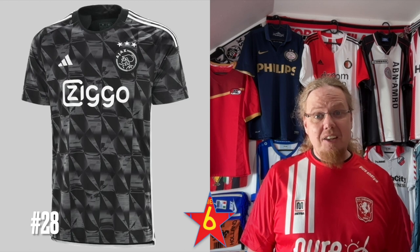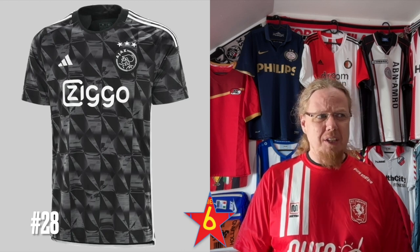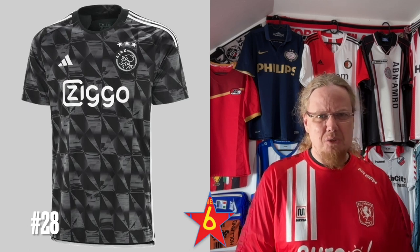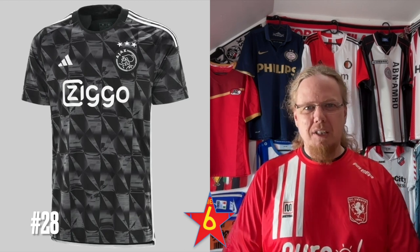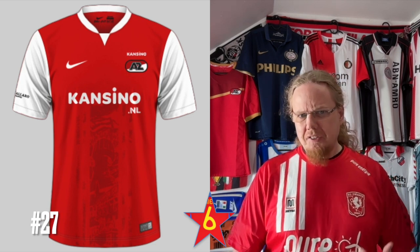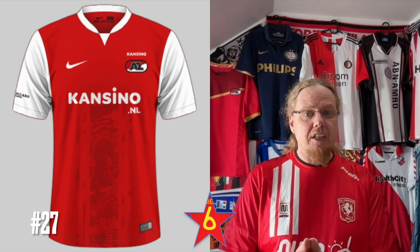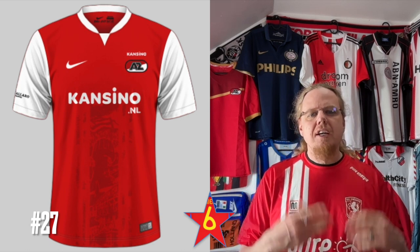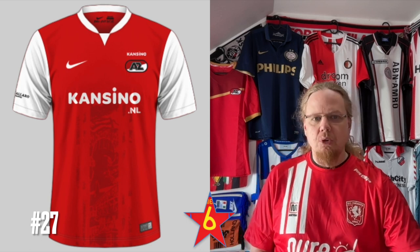The Ajax third jersey — I feel it has something to do with diamonds — is probably the best Ajax jersey of the three, but honestly it's not really exciting overall. It's too rigid. I'm used to seeing great Ajax special jerseys and none of these fit the bill this year. The AZ home jersey I actually do like. The pattern on the center stripe is potentially a representation of the city of Alkmaar. I love the Arsenal look for AZ, the color isn't too off, and the jersey itself is nothing super special but it is an AZ jersey, so I do like it.